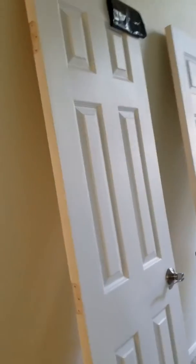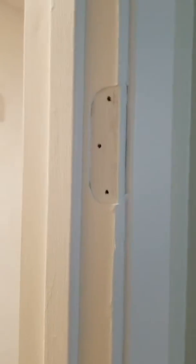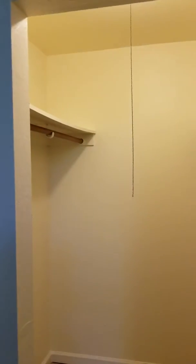Here we took down your curtain rod and had to buy a new one because it was broken. He's painting these doors and decided to change out the hardware because somebody had painted over the hardware and it looked awful.